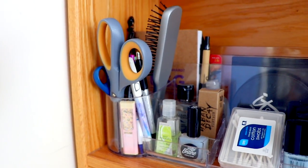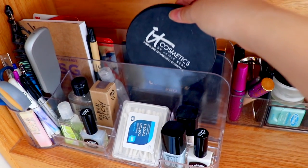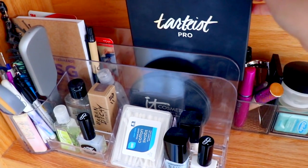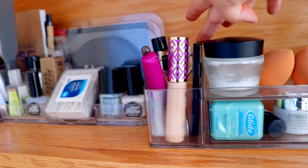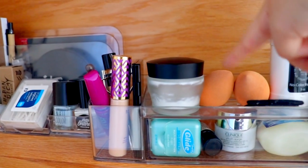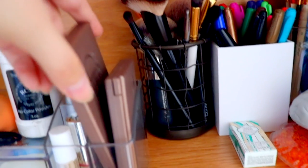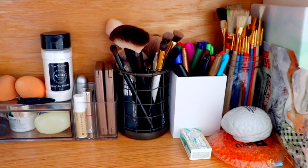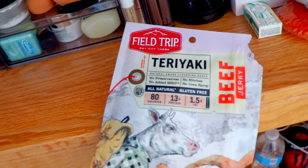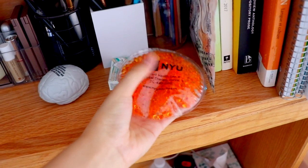On the next shelf I have stuff I use more day-to-day. In the first acrylic organizer: hairbrush, scissors, pens, and nail polish. I also have some palettes I want to grab easily. In the second organizer I have my everyday items — concealer, mascara, beauty blender, lip balm, and my Naked Basics palettes. Then I have makeup brushes, sharpies, paint brushes, some beef teriyaki, a stress ball shaped like a brain, and a gel heating pad I find really relaxing.